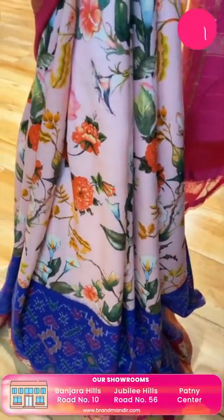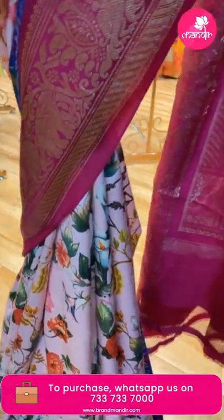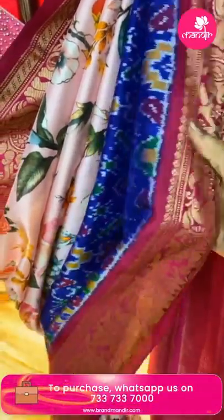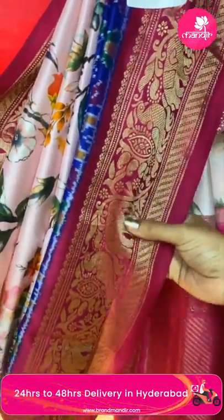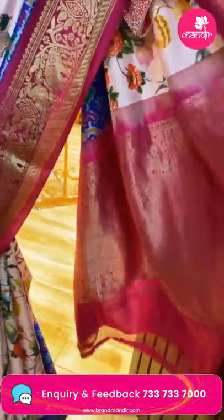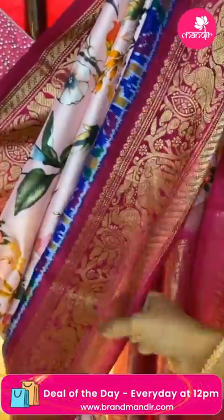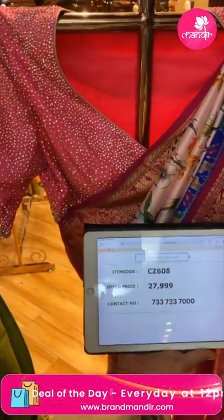Next, a beautiful pink ikat Kanchi digital printed sari — baby peach color with dark pink and royal blue combination. All over printed florals with a beautiful ikat border in royal blue diamonds. The Kanchi border has peacocks, florals, and elephants with cross kadi. The pallu is contrast cross kadi with peacock border. The blouse is contrast with border and beautiful ikat weave. Pricing: 27,999. Code: CC608.